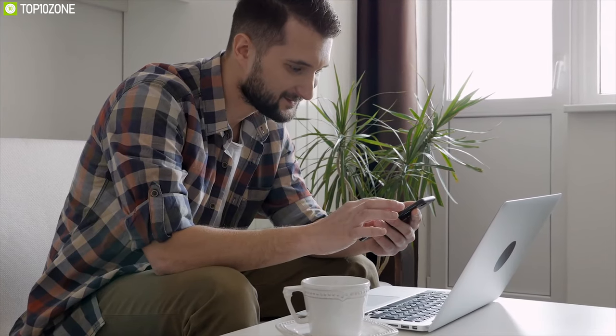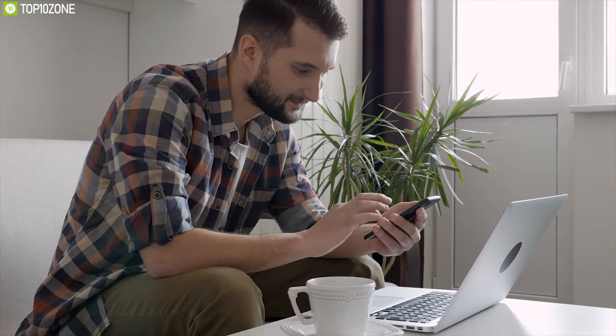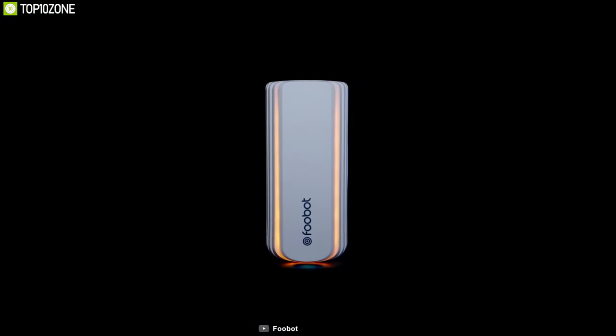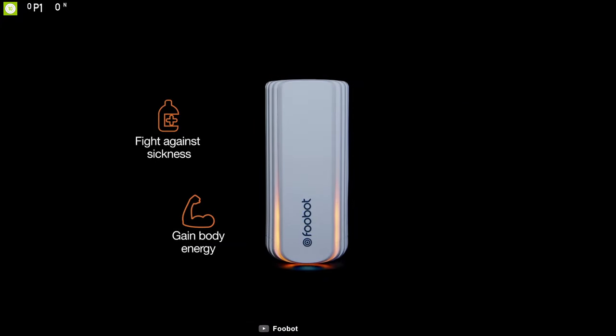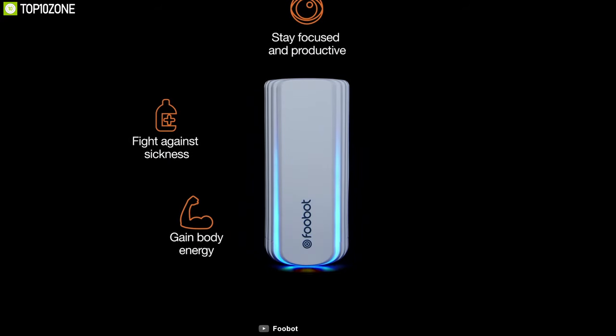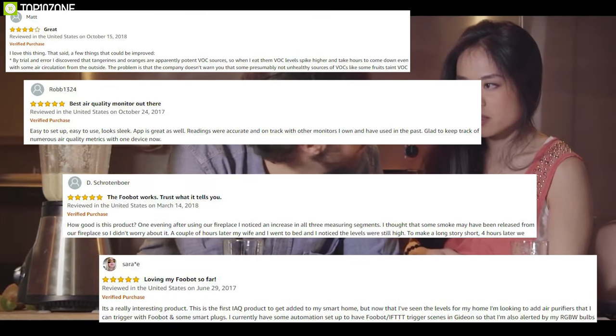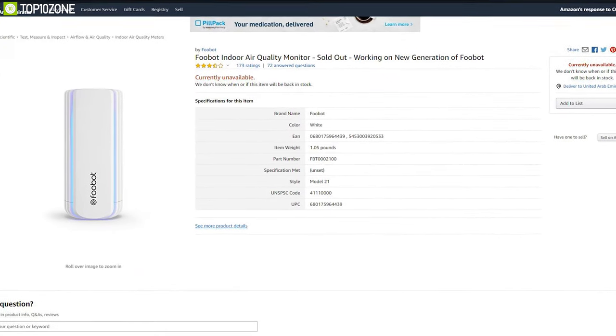By utilizing air purifiers effectively and with its built-in Wi-Fi, you can connect the Foobot to the smartphone app and get real-time updates about the air around you without any hassle. The Foobot monitors your air 24/7 and notifies you if anything's wrong, so you can breathe without any worry. With good reviews and ratings from customers, you can get one for yourself online.